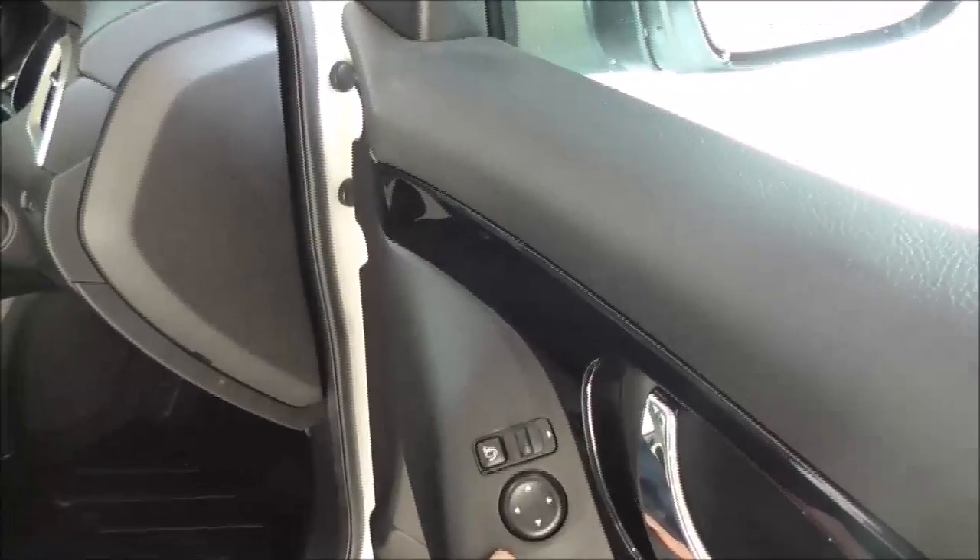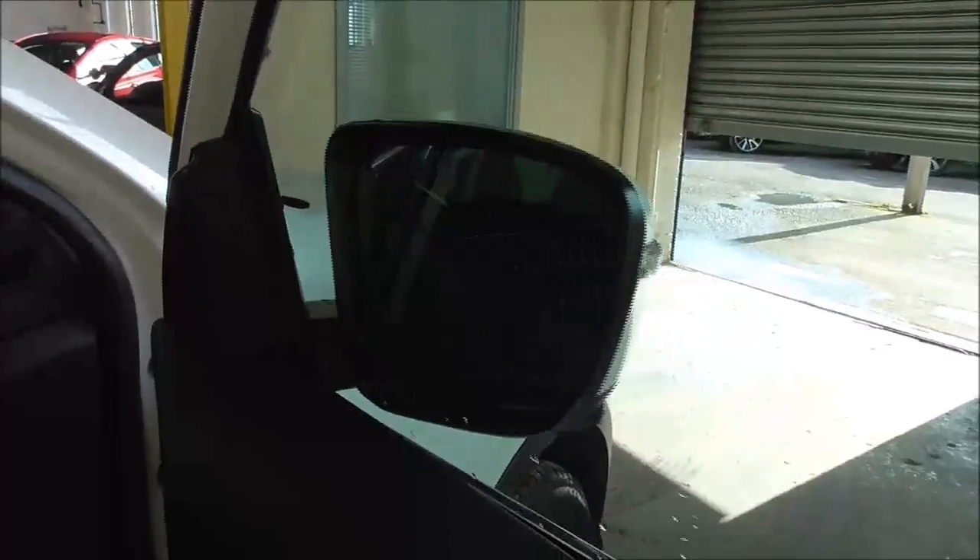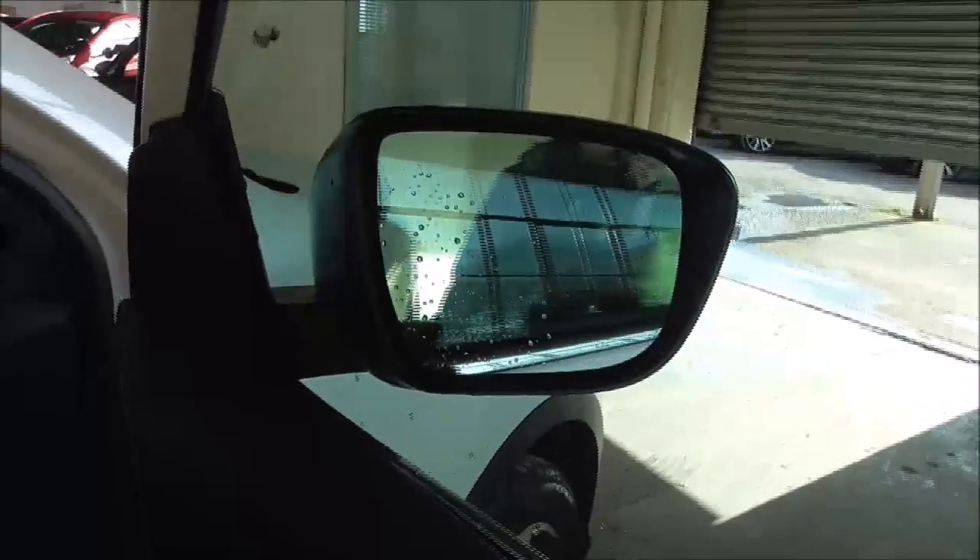This vehicle does also have a panoramic sunroof. Just here you have your electric windows for front and back, and just here you have electric mirror adjustments. By pressing this button here it automatically brings your wing mirrors in, and just by pressing it again it automatically brings them back out.